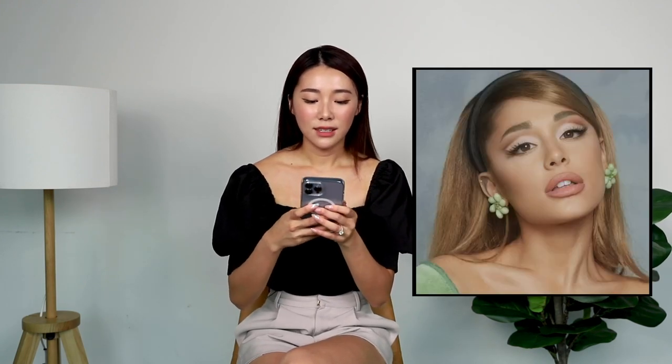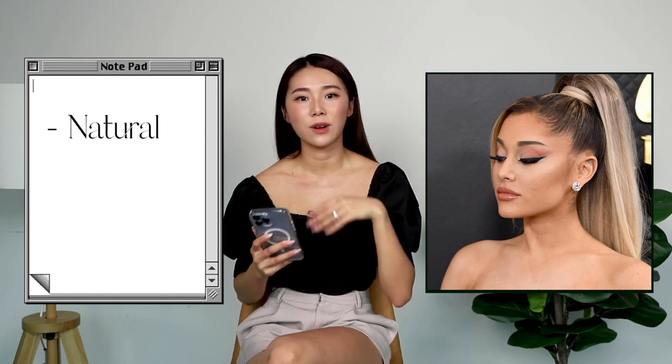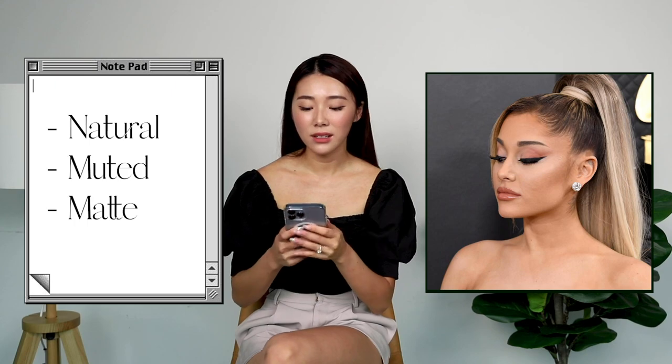So let's get started with makeup! The inspo I have is somewhat like an ABG style kind of makeup. I realised that Ariana Grande's makeup style is quite iconic. Her iconic statement is usually her hair, and she's got a nice cat eye wing to her look. It's usually quite natural — in terms of colours, it's very muted and always very matte as well.